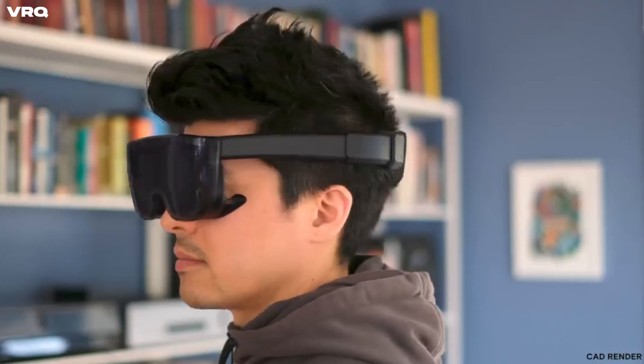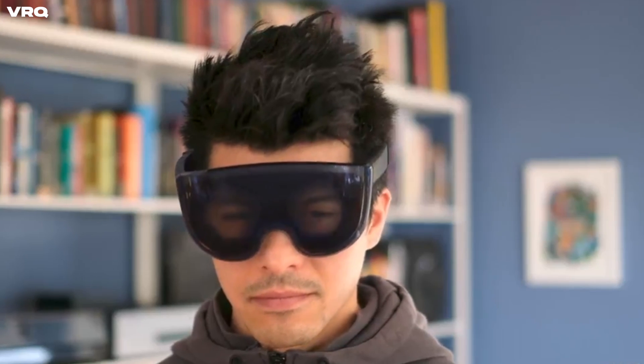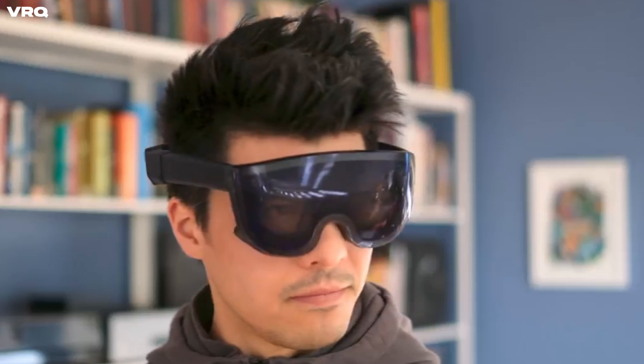Senior Director of Display Systems Research at Meta's Reality Labs, Dr. Doug Laman recently shared an updated VR headset concept that his team are able to actually build right now. And that headset can pass the visual Turing test, which I'll get to later on in the video. I'll let Doug share the journey of his team's creation himself.